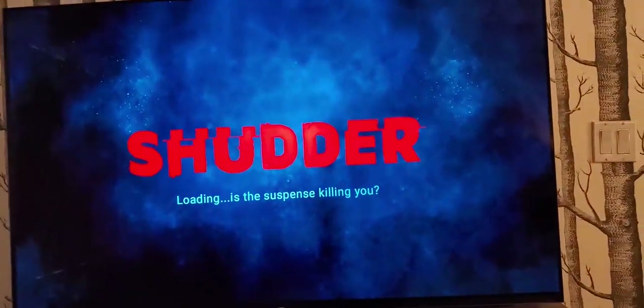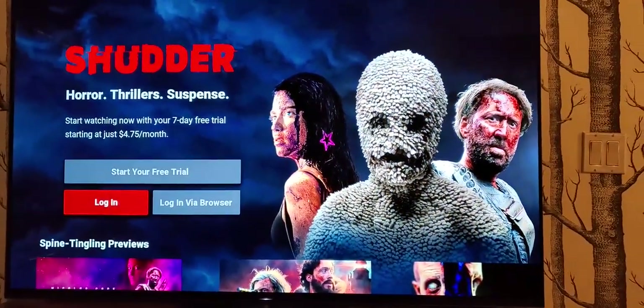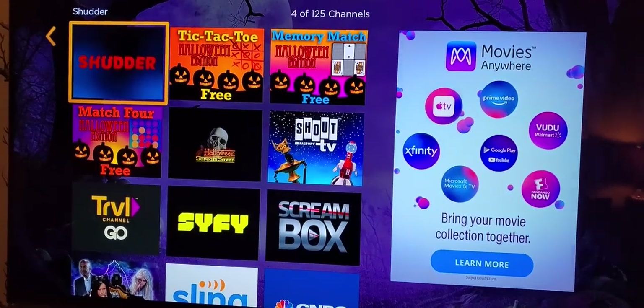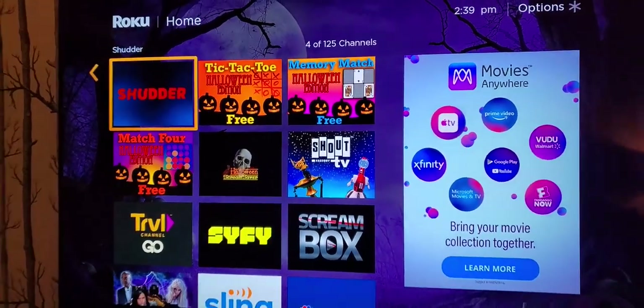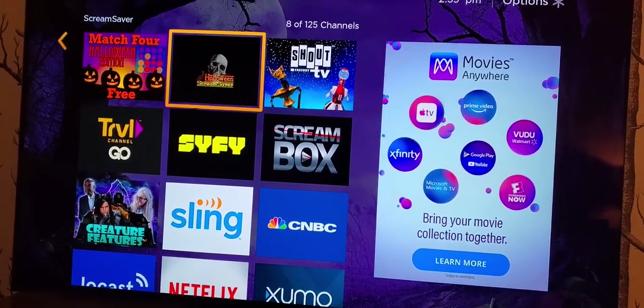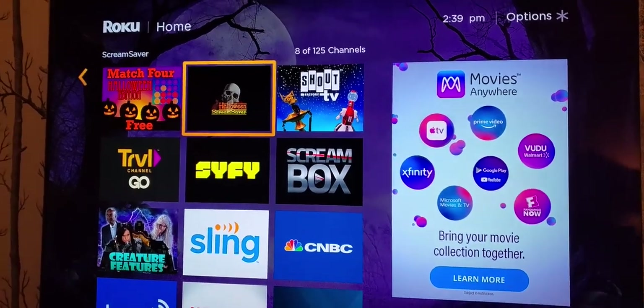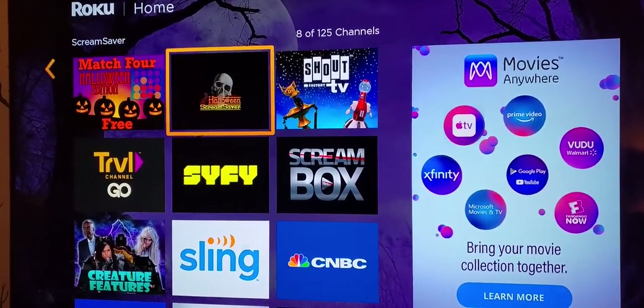Shudder is an interesting one because this is where the new Creepshow is located. There are also some games on Roku — Tic-Tac-Toe Halloween Edition, Memory Match, and Match 4, which are fun little Halloween-themed games. There's also Scream Saver, which is a linear feed of video with fun Halloween animations.